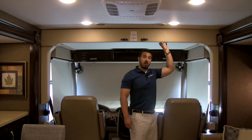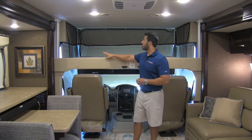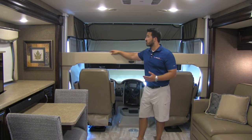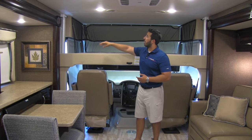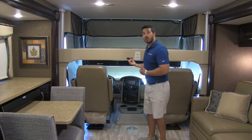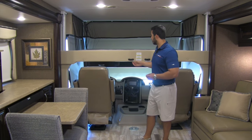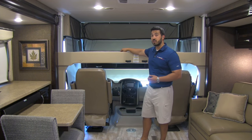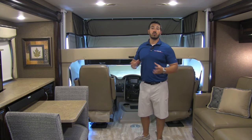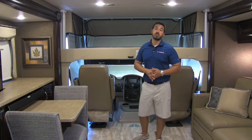Right above me is going to be your drop-down bunk — one of the beauties of the Thor Challenger. There's a control right over the stairwell as you walk in, and it's on an electric worm-driven gear so it's just a touch of a button and it slides down. There's a spot for a ladder — currently tucked underneath your king bed in the bedroom. Even if you can't see yourself using it, it's a great feature for resale value since whoever you sell it to may need that extra sleeping spot.